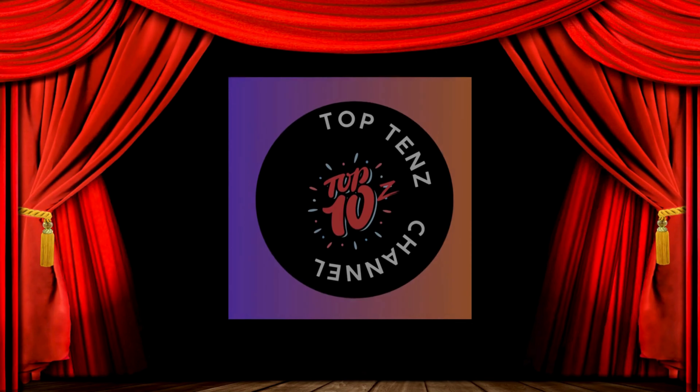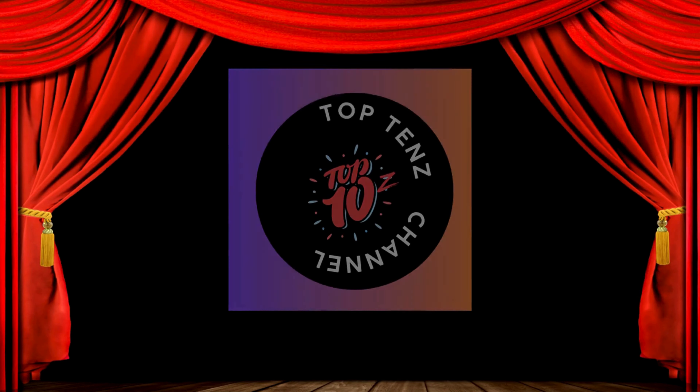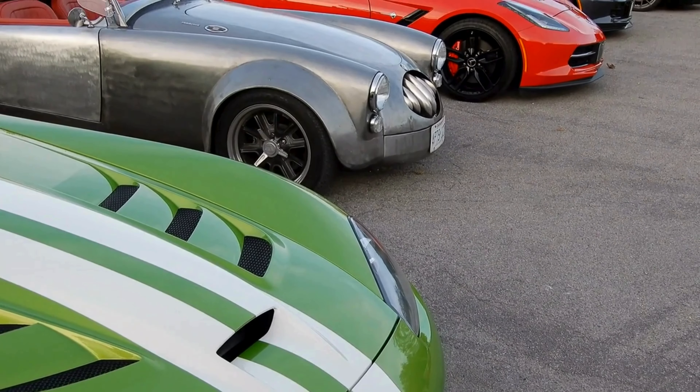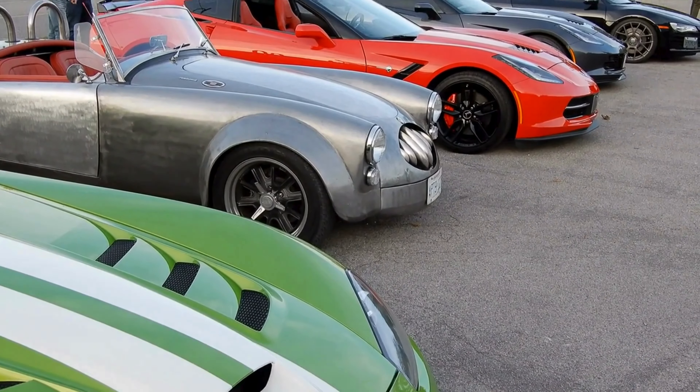Hey, Top 10 Enthusiasts! Welcome back to Top 10's channel, the ultimate destination for top-notch content. Today, we're diving into the world of speed, luxury, and jaw-dropping design.